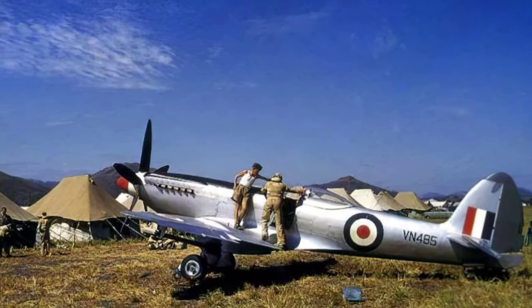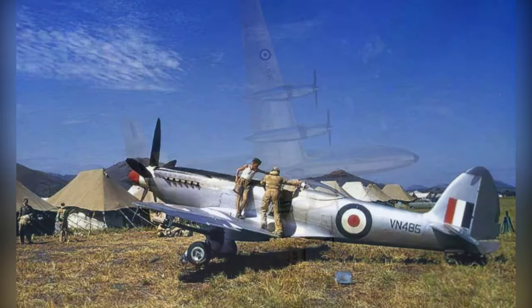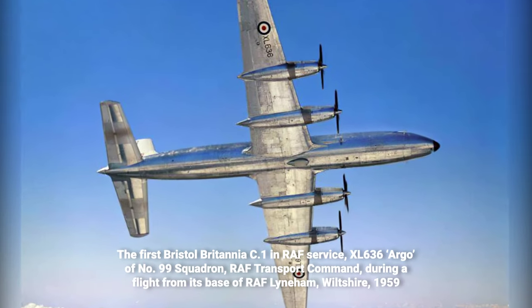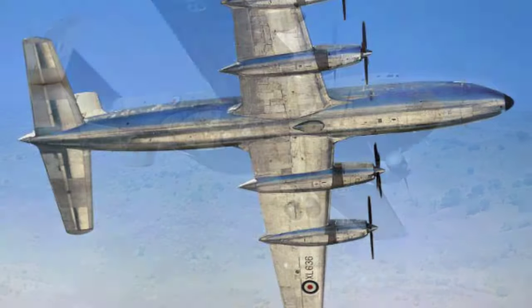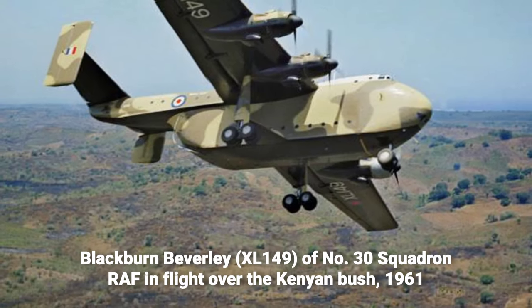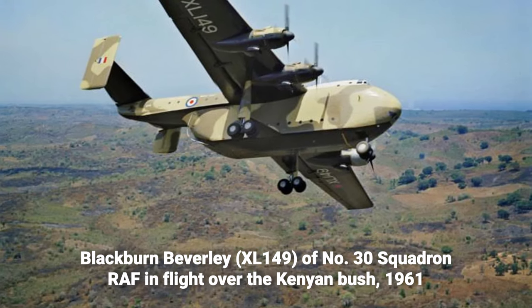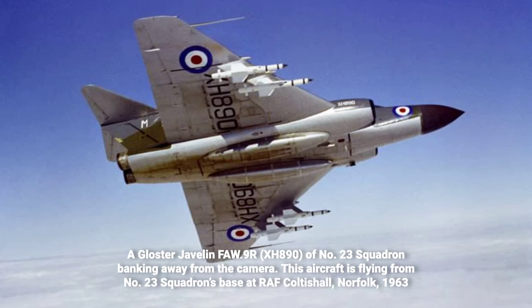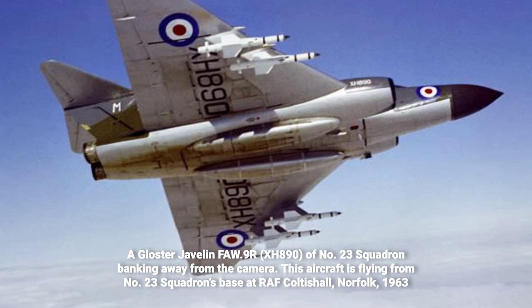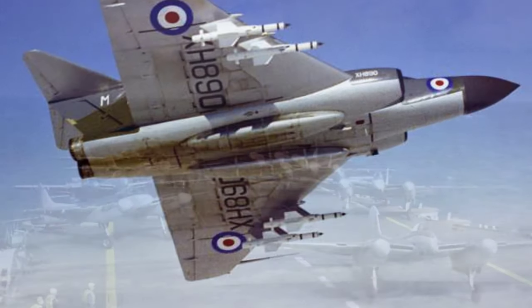After World War II, the RAF's strength decreased to about 150,000. In 1951, there was a fresh expansion, peaking at 257,000 by 1956. By the early 1960s, it had retreated to about 150,000, primarily based in the UK or Europe as part of NATO forces.